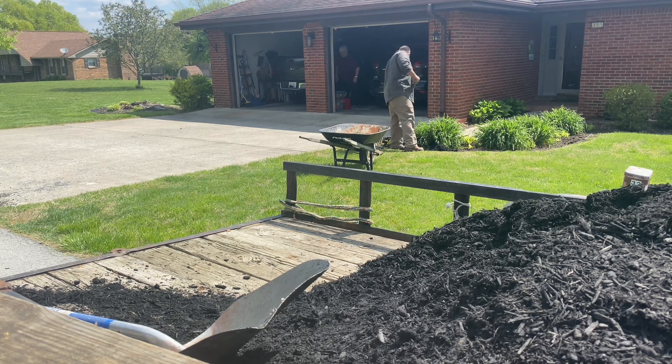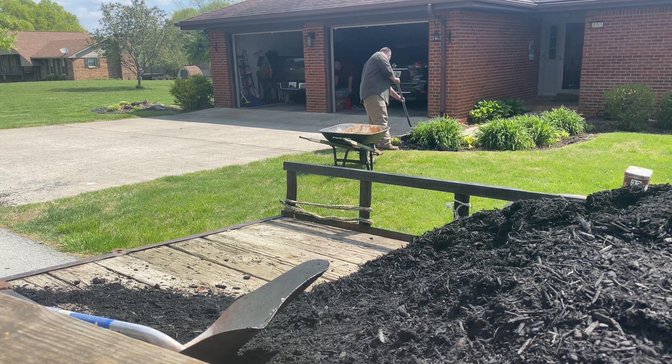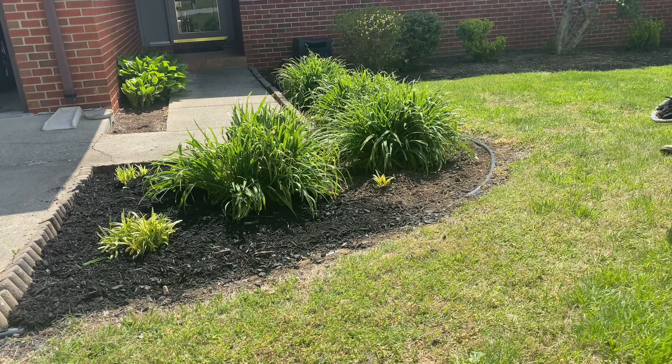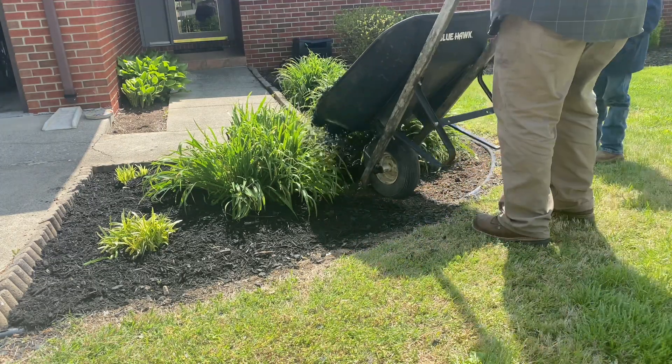Pretty today, ain't it? Yeah. That's a great day to work out, isn't it? Yeah, it is. It's sunny, but it feels good. This turned out to be a beautiful day to do this type of work on.